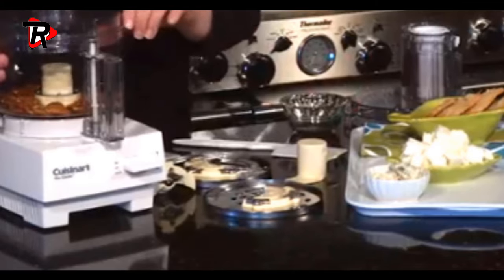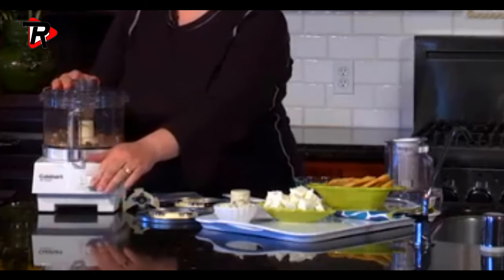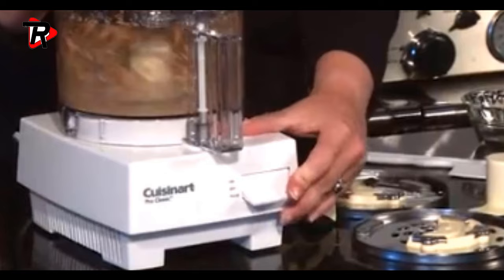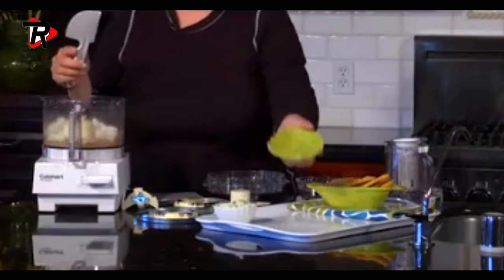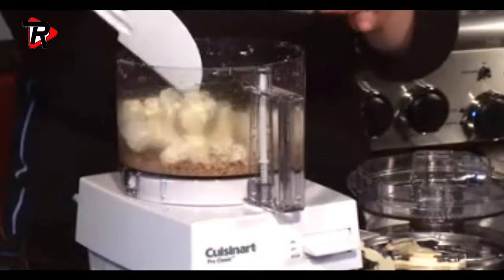Extra large feed tube holds whole fruits and vegetables. BPA-free and dishwasher-safe parts. Powerful enough to knead bread dough with ease, easy to use and clean. Holds a steel blade, dough blade, detachable disk stem, and three cutting disks.